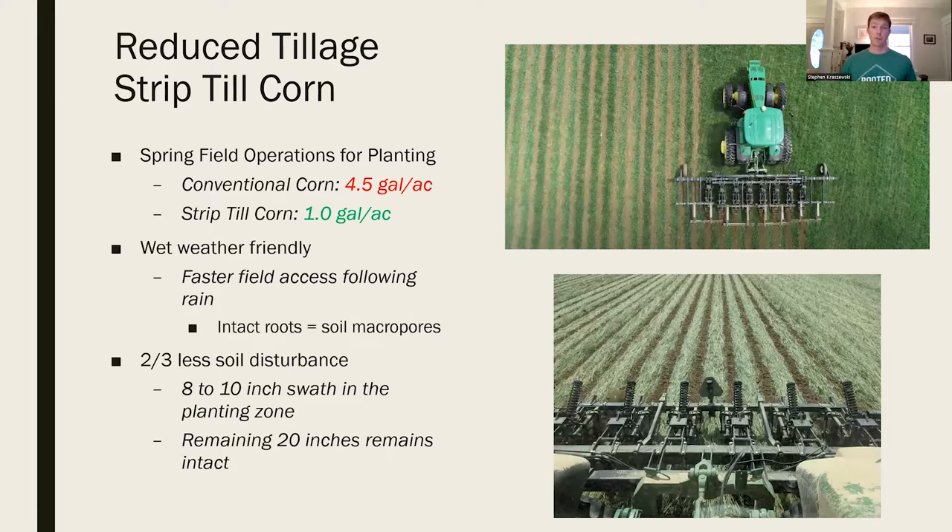With strip-till corn, instead of plowing the entire soil profile and working it multiple times, we run one or two passes to minimize those steps. We're saving from 4.5 gallons per acre with conventional corn down to 1 gallon per acre with strip-till for early spring field fitting. We can get out there in wet weather - we have intact rows between passes that we can drive on after rains.